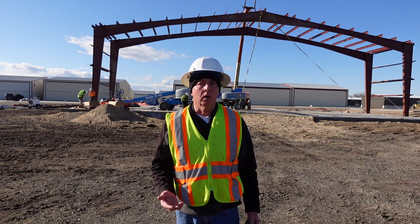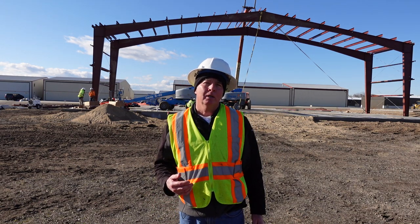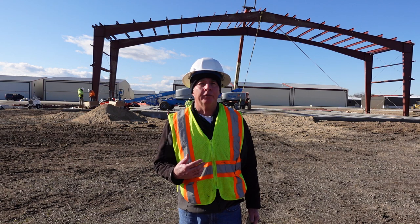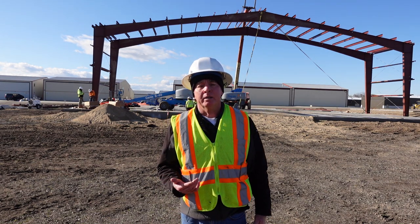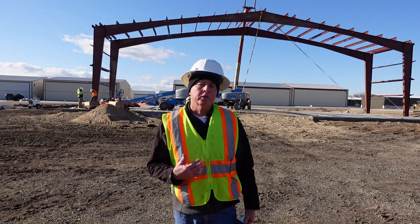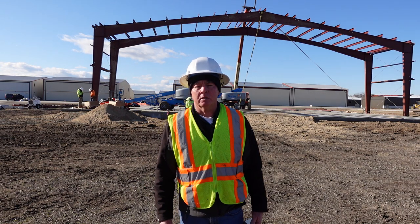So far, so good. They love the Sunward Steel building — they think this is one of the best ones they've put up, and we're happy to be the first in the area to have one of these. Our thanks to our friends at Sunward Steel, and especially Todd Silverman and his family, for supporting the Spirit of Flight Foundation and helping us get to a forever home.